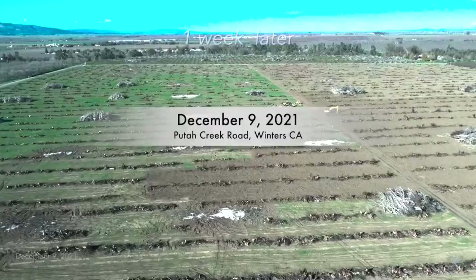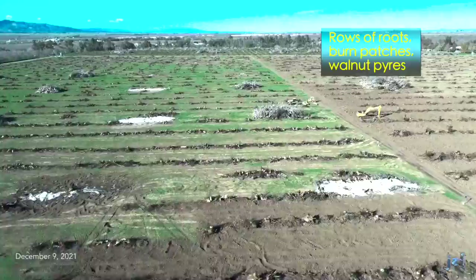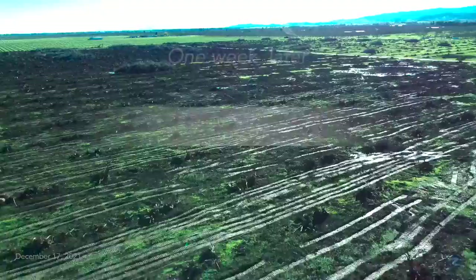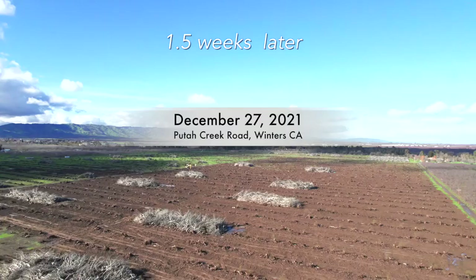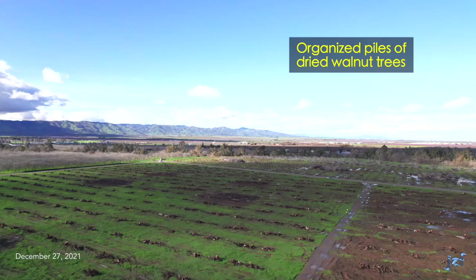A week later, the pyres look the same. Flying northward, the machines are still — perhaps they're waiting for drier times. Another seven days, there's been more rain. The western side of the orchard is filled with sunken vehicle tracks across saturated land. Ten more days, things look pretty much the same. Note the glint and the glisten — the ground remains saturated.